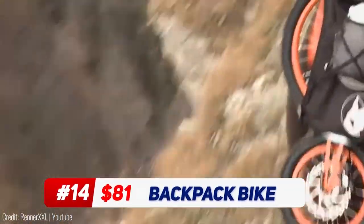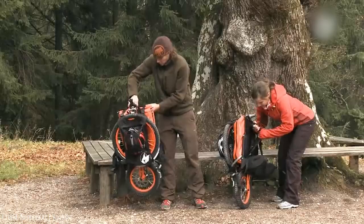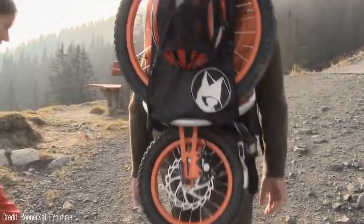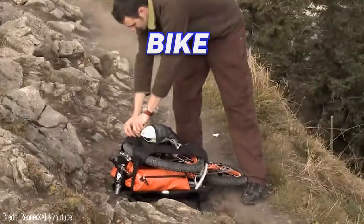Gone are the days of worrying about someone stealing your bike from the cycle stand outside the office or cafe you're in. From now on, you can just pick up your bike and take it with you — and we don't just mean carrying the traditional meter-long bike. We are, of course, talking about the all-new backpack bike.